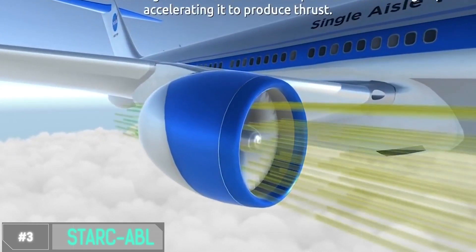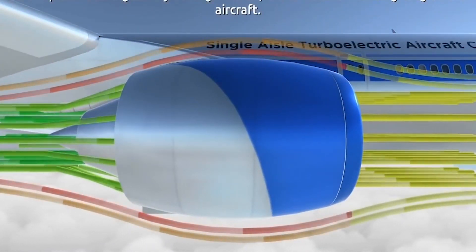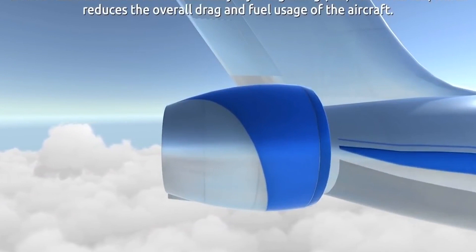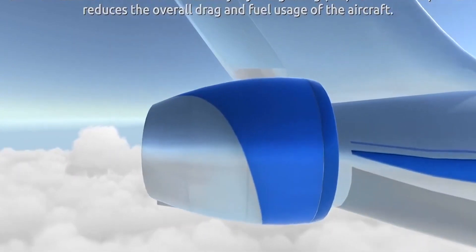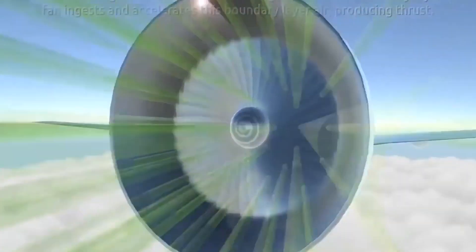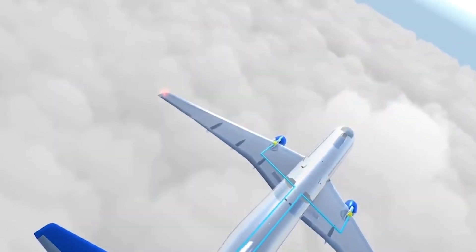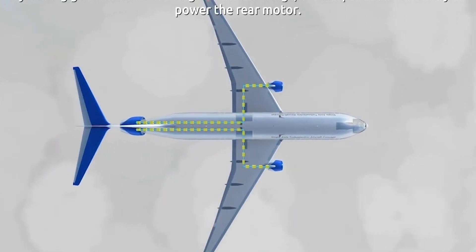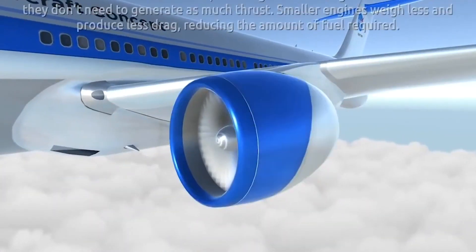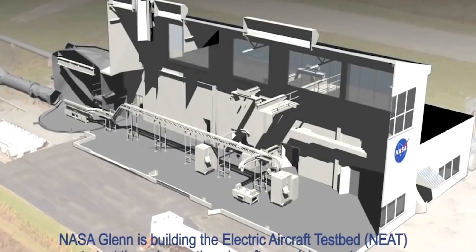Number 3: STRC-ABL. It's not just an aircraft — it's a marvel of engineering. Imagine speed, efficiency, and eco-friendliness all rolled into one sleek package. With its cutting-edge propulsion system, it zooms through the skies at mind-boggling speeds, making your journey faster and more efficient than ever. The STRC-ABL is also an environmental hero. Its advanced hybrid technology reduces carbon emissions, making it a sustainable choice for the future of air travel. The name represents the aircraft's key features: speed, technology, aerodynamics, reliability, and comfort.